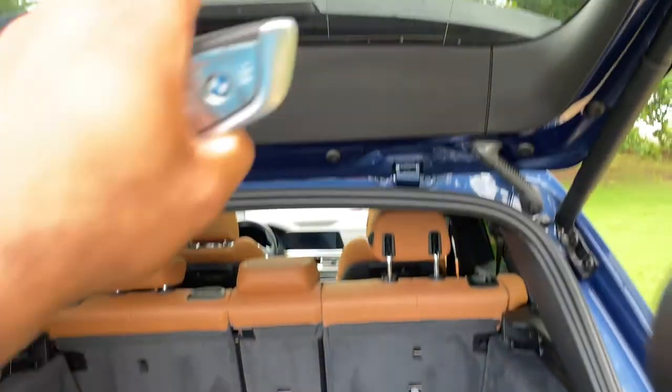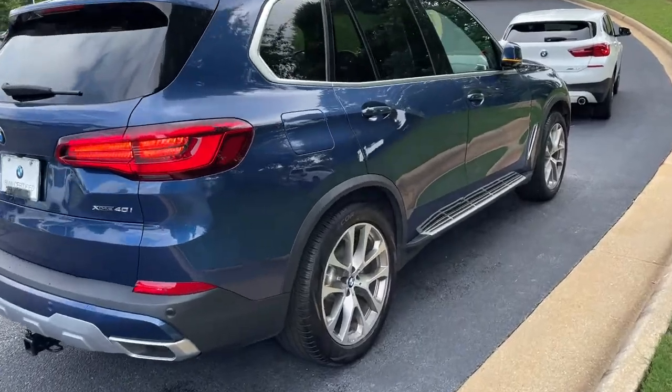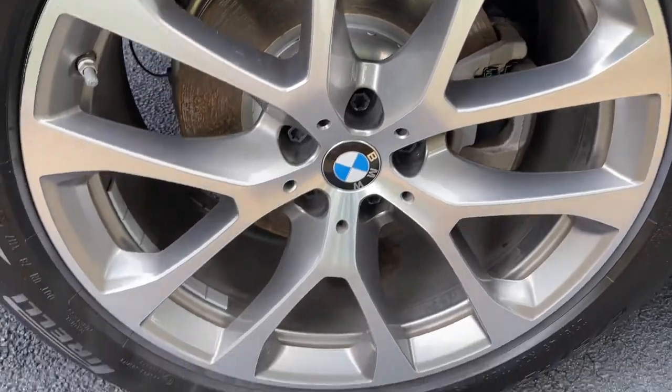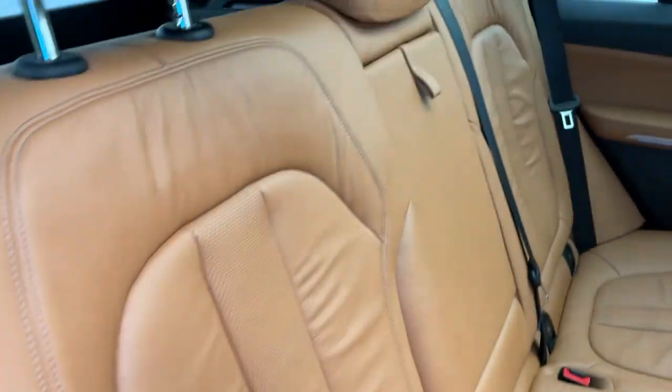Your second row of seats do fold down if you need more space. We'll hit the button to close it back up. You do have running boards on this vehicle as well, and we'll check out those 20-inch wheels.